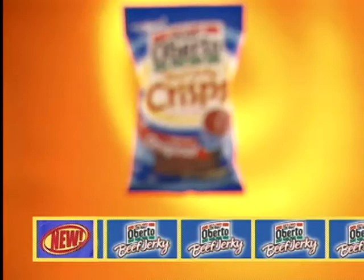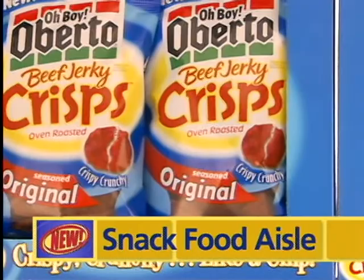New at Walmart, the next generation in snacking has arrived. New Oh Boy Oberto Beef Jerky Crisps — find them in the Snack Food Aisle.